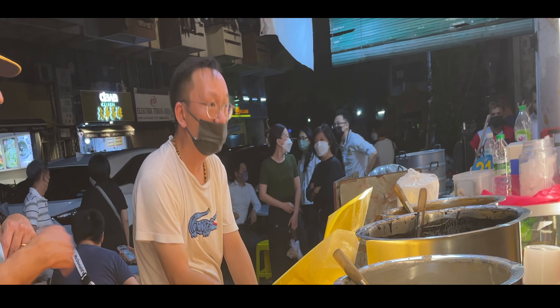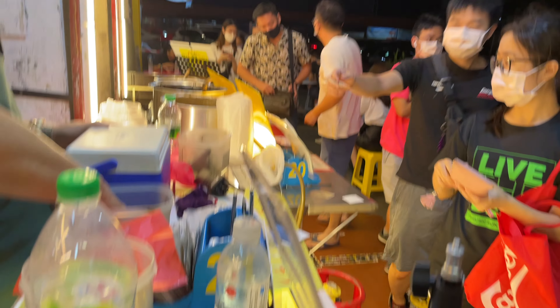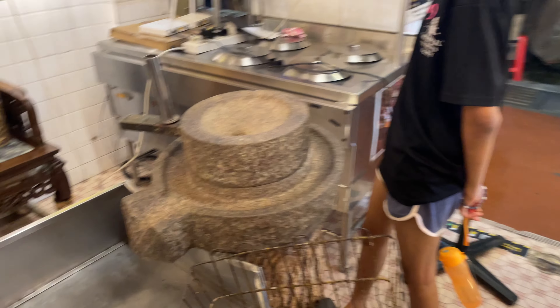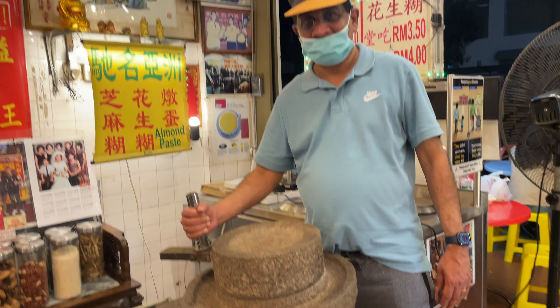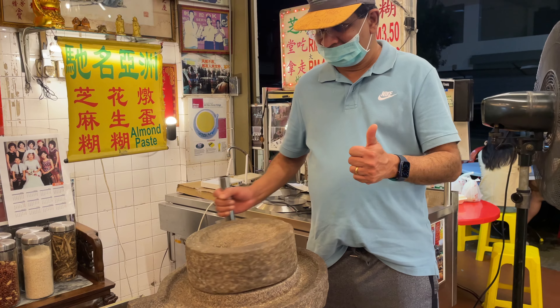The boss was surprised when I ordered 10 bowls of the peanut paste, but he graciously obliged. While waiting for my order, I looked around the shop and found the natural grinders used before to grind the paste. I asked Jack to have a go but she was a bit shy, so I tried it myself. It is not easy — you have to grind for an hour to get a good paste, as Ricky said.